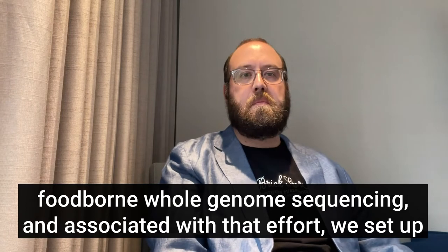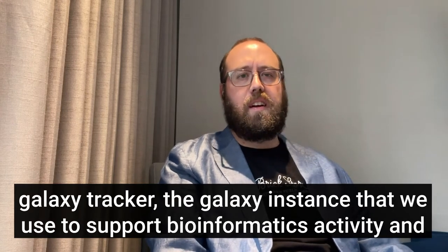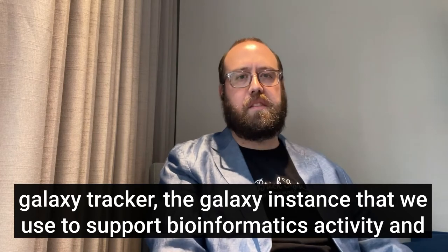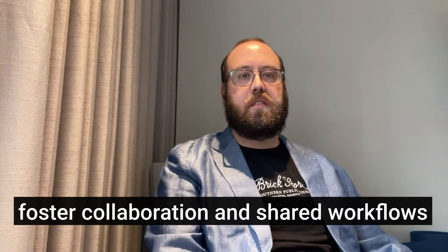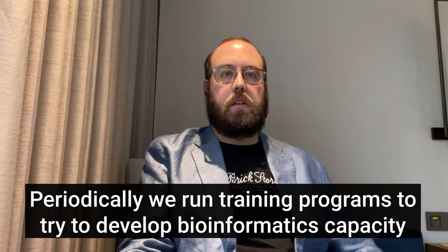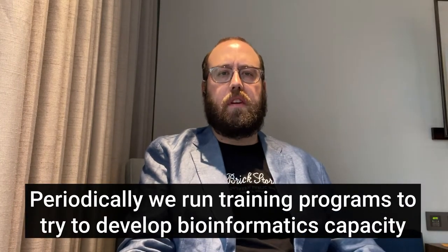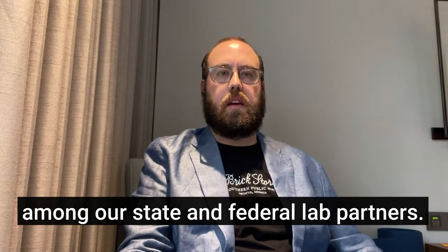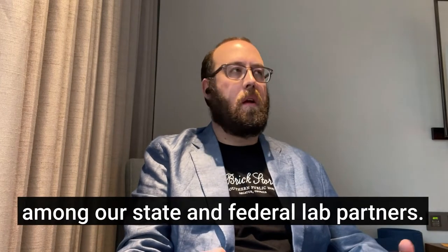Associated with that effort, we set up Galaxy Tracker — a Galaxy instance that we use to support bioinformatics activity and foster collaboration and shared workflows. Periodically, we run training programs to try to develop bioinformatics capacity among our state and federal lab partners.